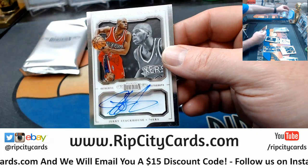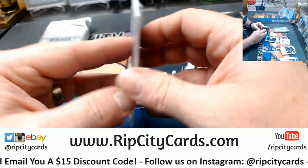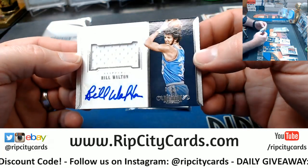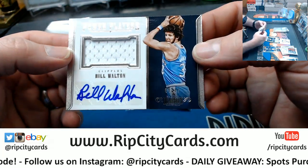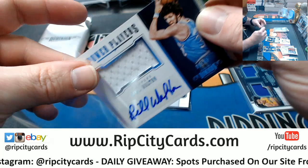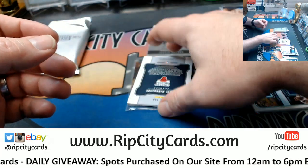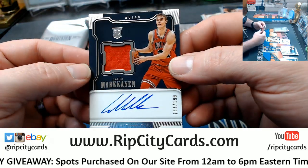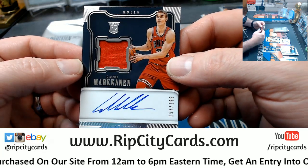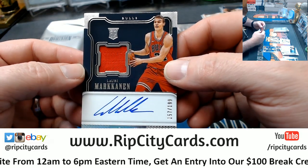Jerry Stackhouse autograph, 33 out of 49. And some dude Bill Walton — now for the Clippers though, 9 out of 49. And then some dude named Markanin for the Bulls, to 199, rookie patch and autograph, on-card and fancy.